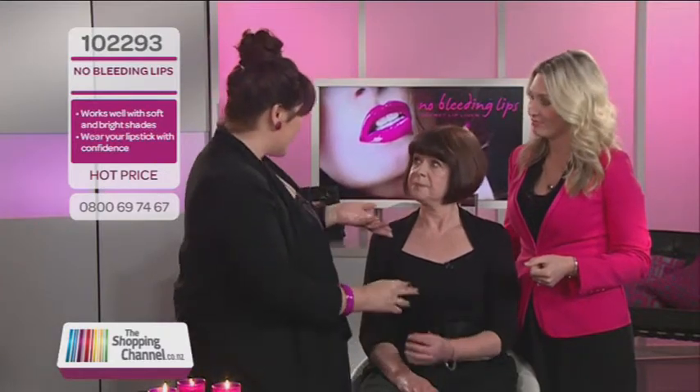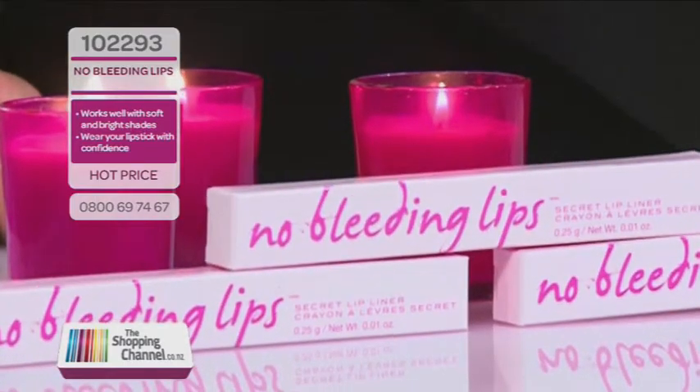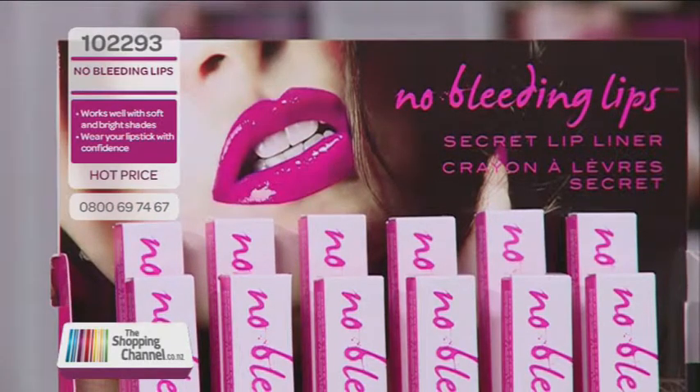So the No Bleeding Lips liner is amazing — super glide, soft, comfortable, absolutely gorgeous, and it really is an easy application. It's foolproof, even when you're in a hurry. It is seriously the go-to lip liner that prevents all lipstick and lip glosses from feathering. Put your money where your mouth is, Petra — let's see this in action.